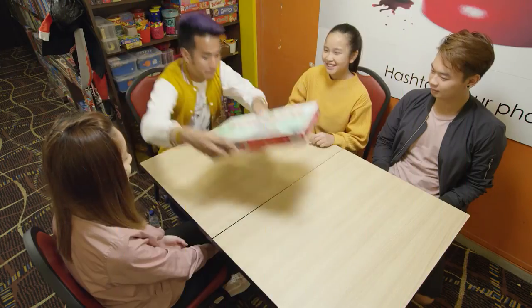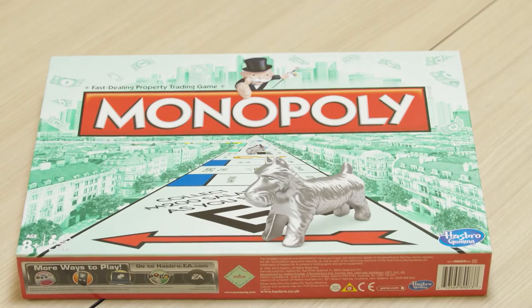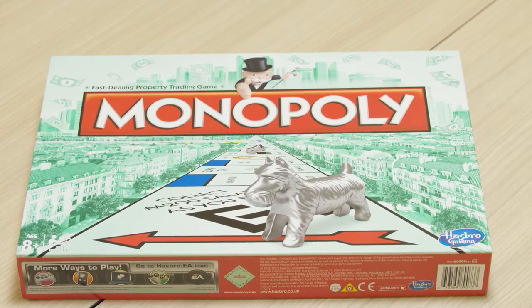So, probability is math! Because if you think about it, what we're doing is we're taking a problem, identifying the chances of it happening, and then we combine it with math. How can math help you win at Monopoly? Here's how!